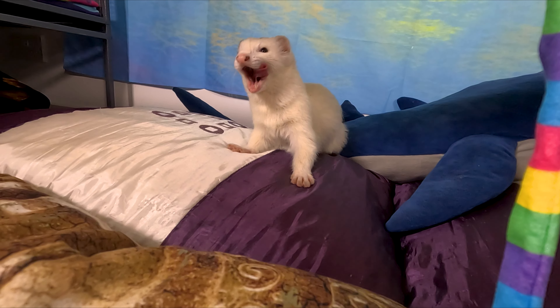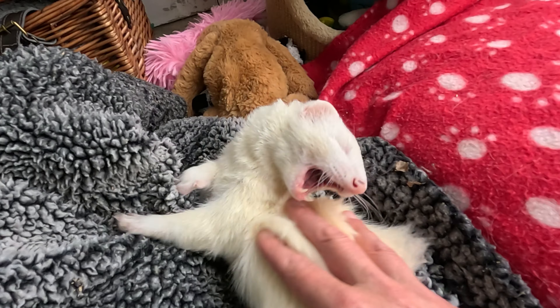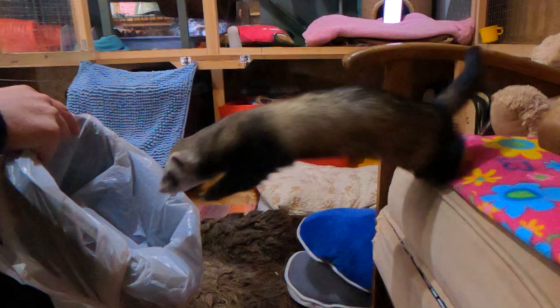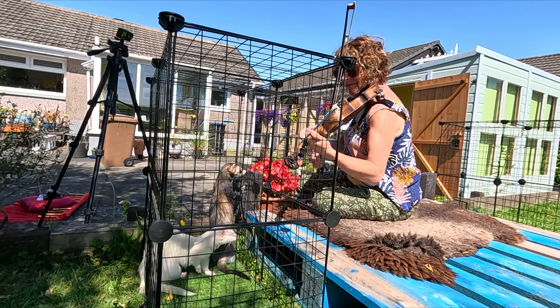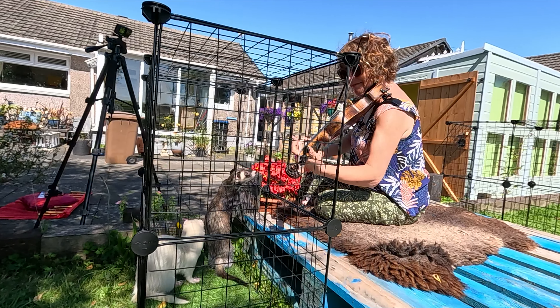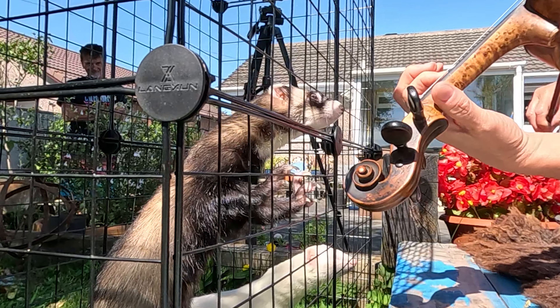So, now you know what the world looks like through the eyes of your slinky dinkies — will it change the way you play with them? Don't forget to drop a like and comment to help boost this post if you enjoyed it. And if you want to know more about these fascinating creatures, check out this post where we asked: do ferrets hear music like we do? See you next time, floof crew!